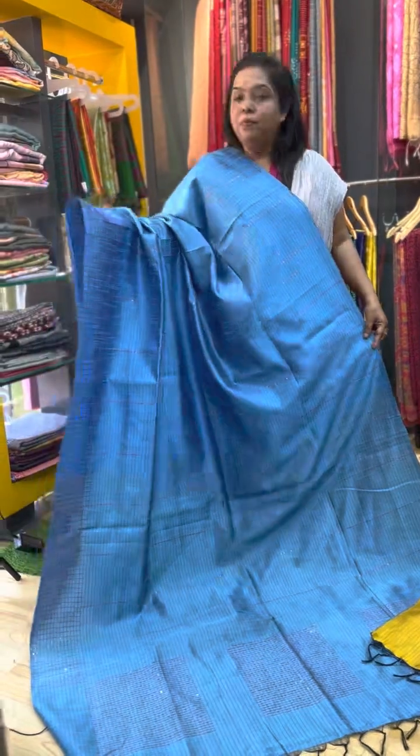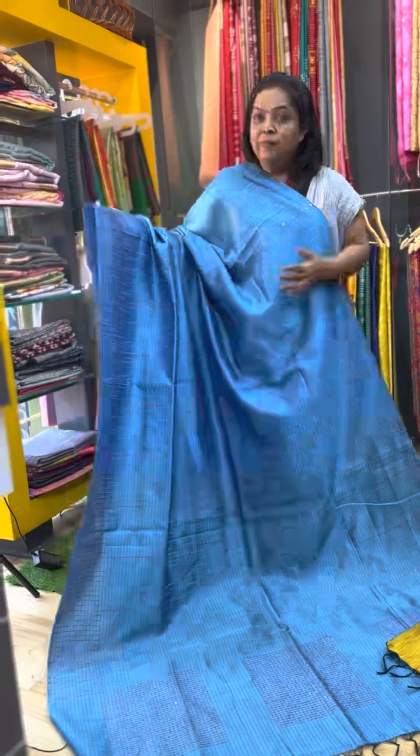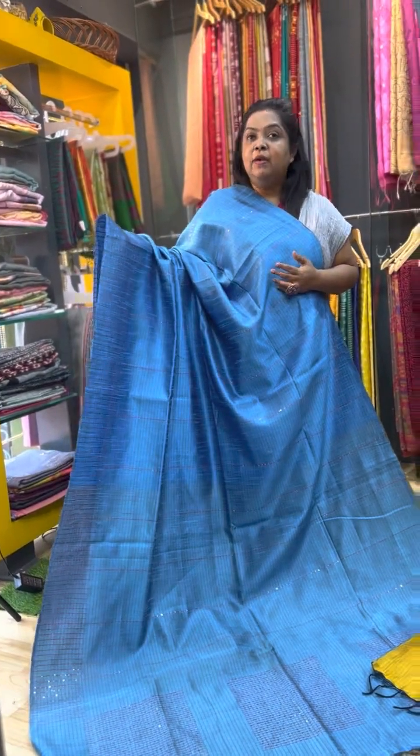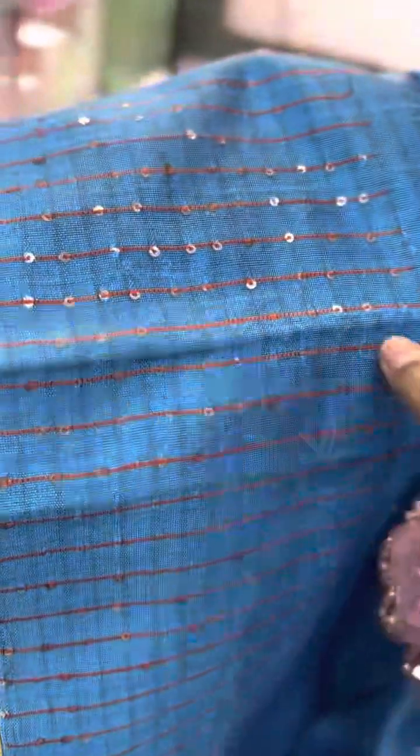The second color is a cloud blue color. The fabric is semi raw silk fabric. It is a lightweight saree — simple and easy to wear for simple functions. It has a simple and elegant look. So this second saree is priced at Rs.2500.